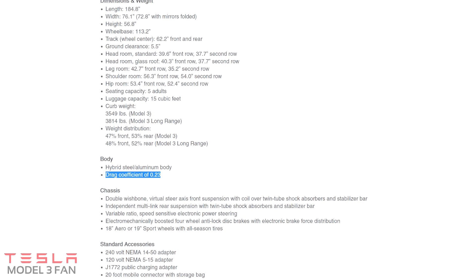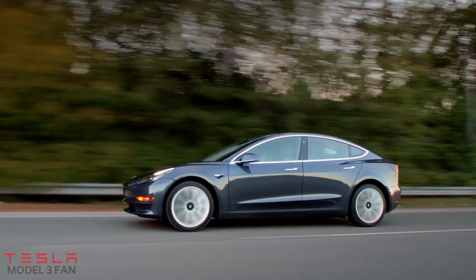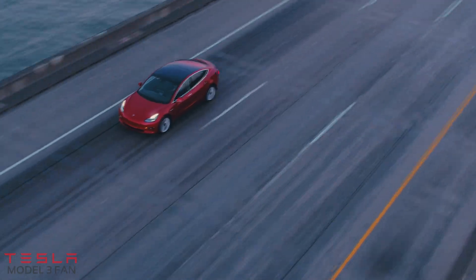Let's compare the drag coefficient to other EVs. In this graph you can see that the Tesla Model 3 is still on top, trailing the Tesla Model S and X by just 0.01. So the drag coefficient is still really impressive, and it's really good for a mass-produced car.